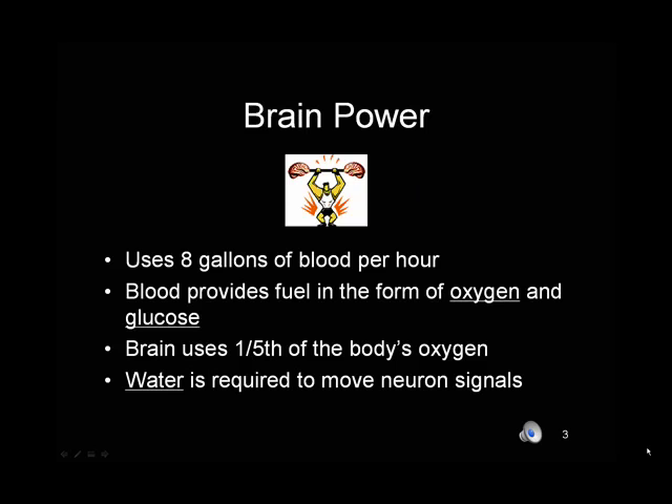The brain gets its energy from blood. It uses about 8 gallons of blood per hour, and from that blood it gets oxygen and glucose. The more we exercise, the more oxygen it gets, and the better foods we eat, the more glucose it gets. So we have an organ of our body that is a very big consumer of oxygen. It needs fuel and water in order to function properly.